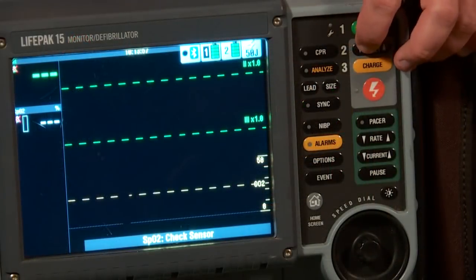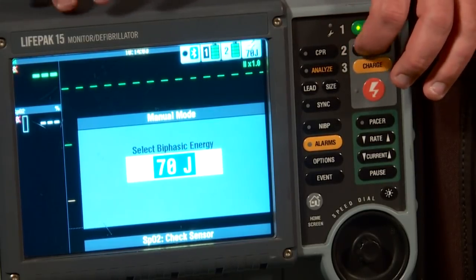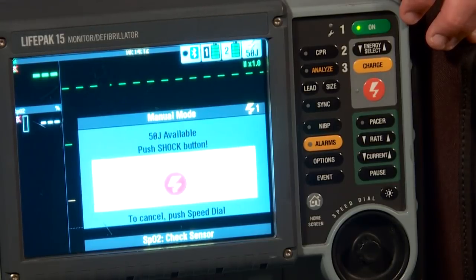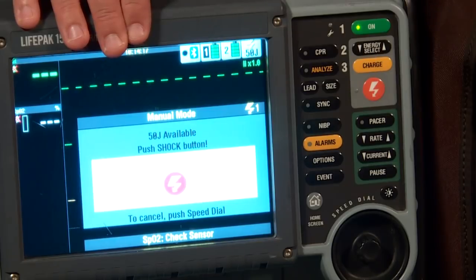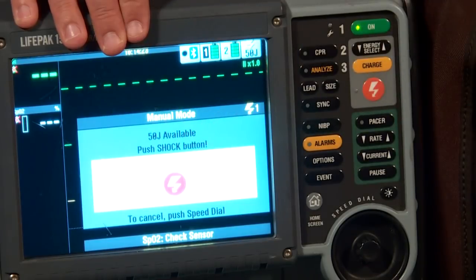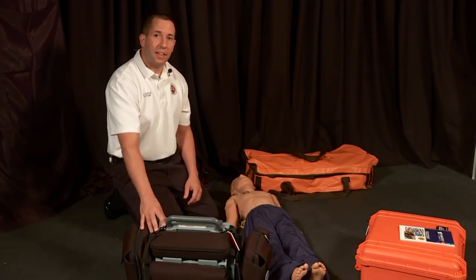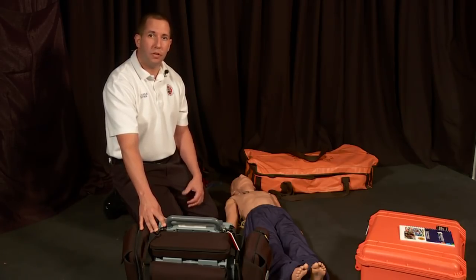Now we'll review energy selection on the LifePak 15. Determine your predetermined joule setting — for this case we'll use 50 joules. Charge the monitor, then pause the chest compressor. Based on the underlying rhythm, decide whether to apply the shock or dump it. To dump: read the bottom of the screen — it says to cancel, push the speed dial in. The joule setting will automatically be dumped. The LifePak 15 person is also responsible for making sure the end-tidal CO2 filter line gets plugged into the machine for the airway person.